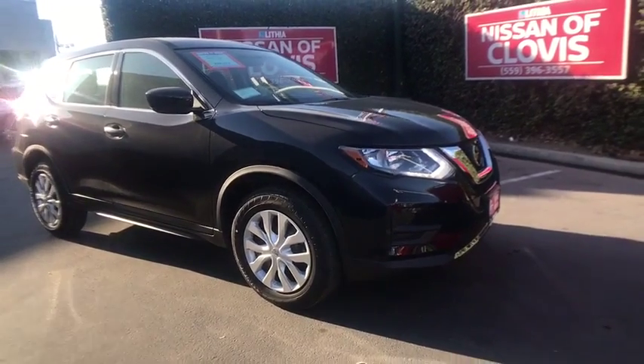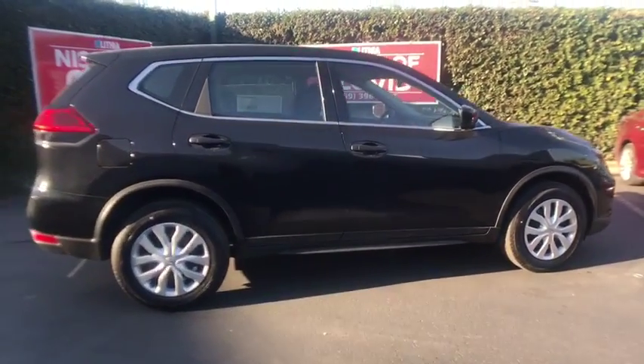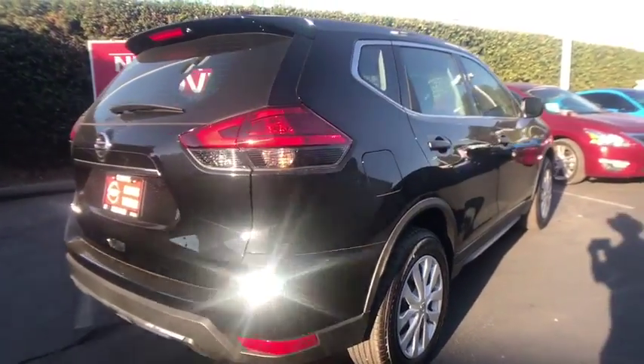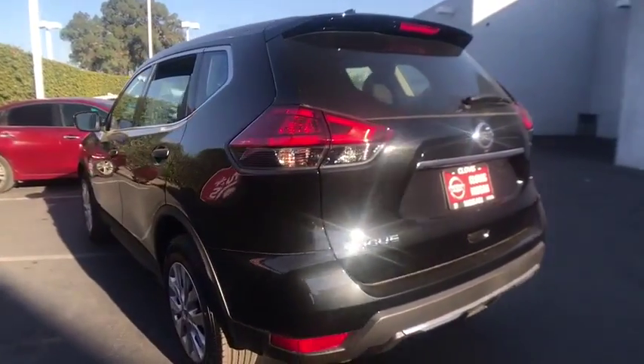The 2017 Nissan Rogue. The stylish Rogue gets 27 miles per gallon and still boasts nearly 58 cubic feet of cargo space. With a 5-star side impact safety rating and confident handling, the Rogue is more than you expect and everything you deserve.